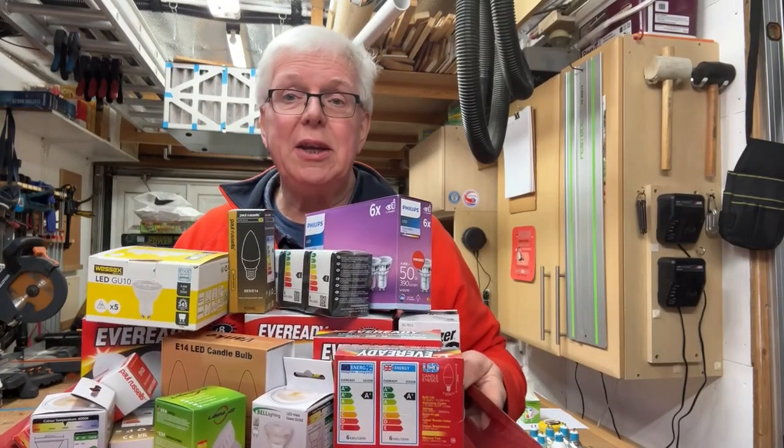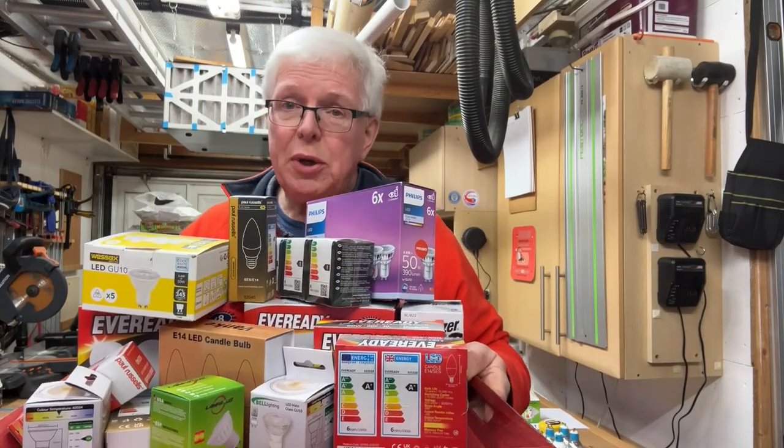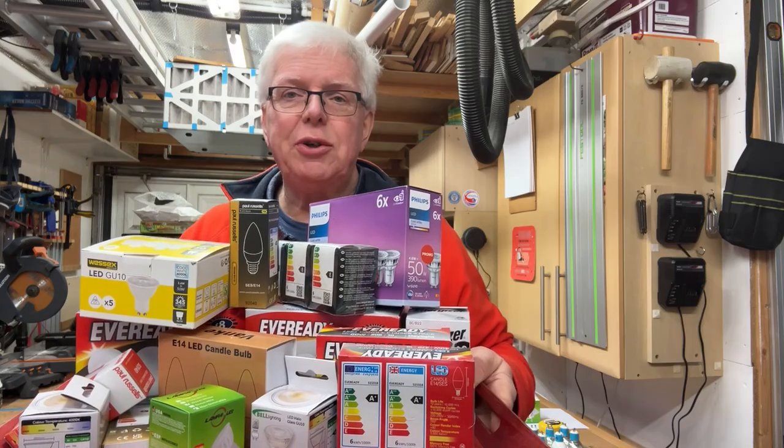Love them or hate them, it looks like LED bulbs are here to stay. But which one do you buy, given the huge range to choose from?